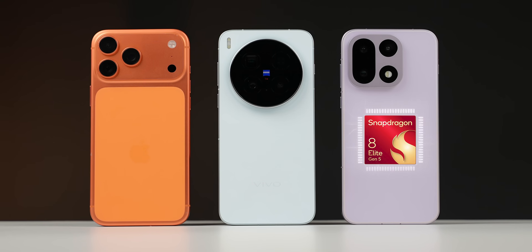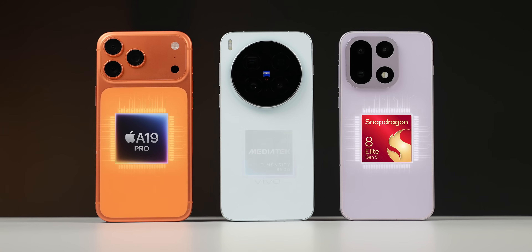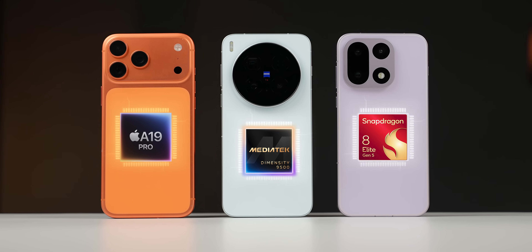Hey everyone, it's me Prathima. I hope you guys are doing well and today's video is going to be a special one because today I'll be comparing literally all the flagship mobile chips out there right now, which includes Qualcomm's Snapdragon 8 Elite Gen 5, Apple's A19 Pro, and the Dimensity 9500 from MediaTek.